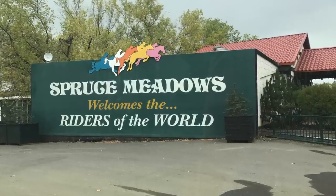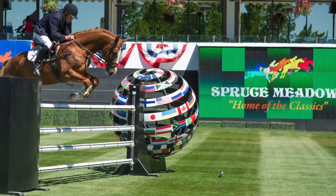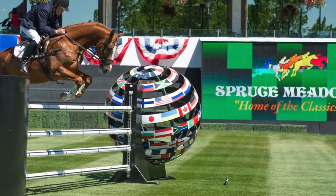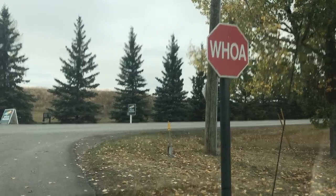I arrived at my destination. When it's not hosting car auctions, it's actually a full-time show jumping horse arena, built in 1976 just outside Calgary. I was pretty amused by the type of stop signs they use here at the arena — pretty cool.